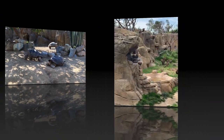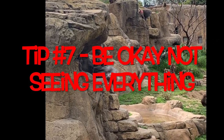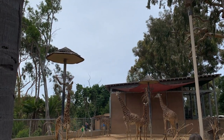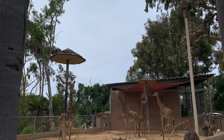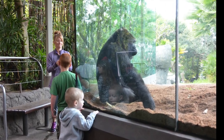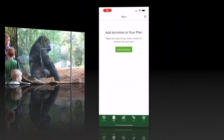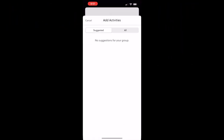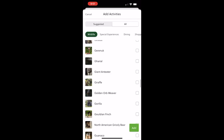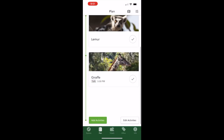Tip number seven is to be okay with not seeing everything. There's too much to see in one day — it's a huge zoo and a ton to cover. So don't feel like you failed or didn't get your money's worth if you leave without seeing it all. Prioritize what you want to see. You can use the app to make a list of what you want to see the most — do this before you go. Sit with your kids and ask them. My kids always have to see the red panda, lemurs, and giraffes. The app will even mark them on the map so you can see where you need to go.